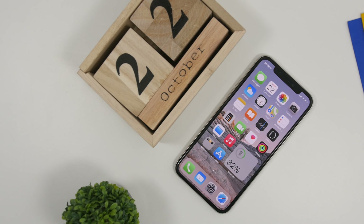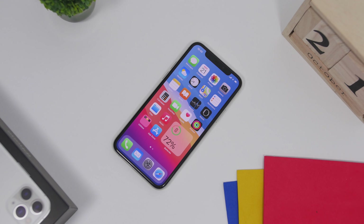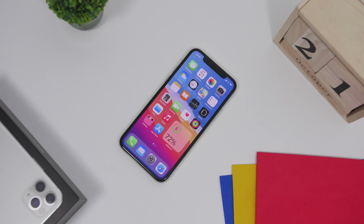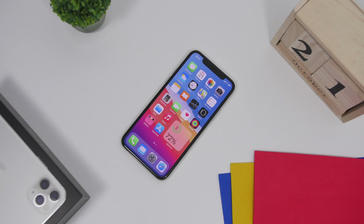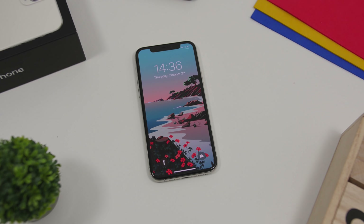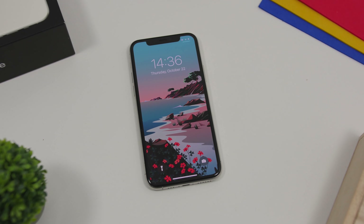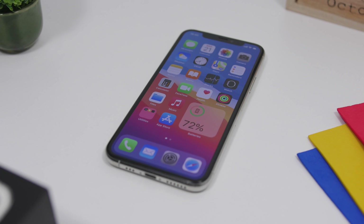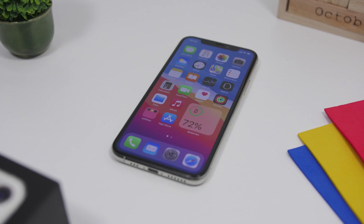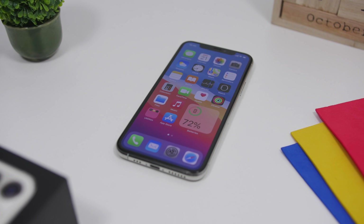Hey, what is going on everyone, this is Ariviews back with another video. The iPhone 12 has been presented and it's coming out really soon — in a few hours or days it will be shipped out to customers. There are a lot of things you need to know to do once you get this new device, so in this video I'll show you the first 15 things you should do once you get your new iPhone 12, 12 Pro, or any other new Apple device.